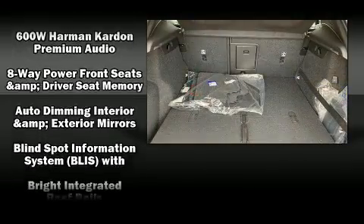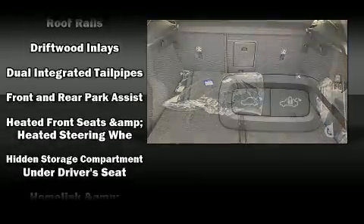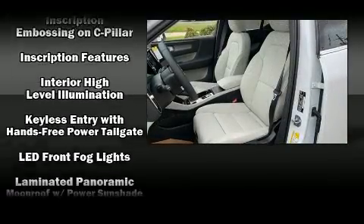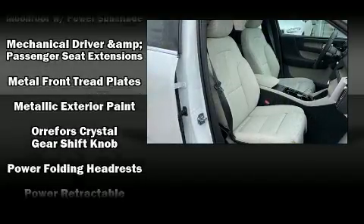Volvo ensures the safety and security of its passengers with equipment such as dual front impact airbags, front side impact airbags, traction control, brake assist, anti-whiplash front head restraints, ignition disabling and 4-wheel disc brakes with ABS.